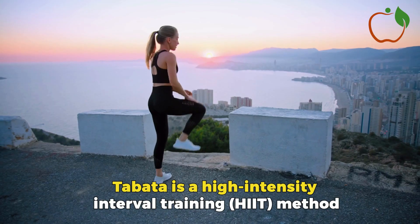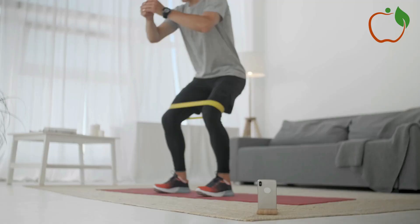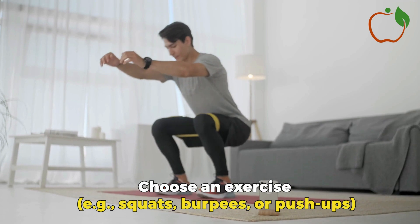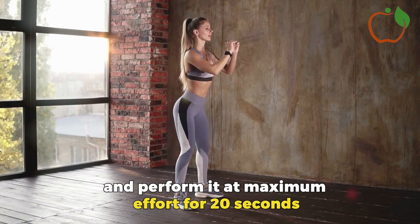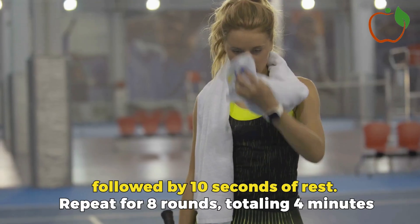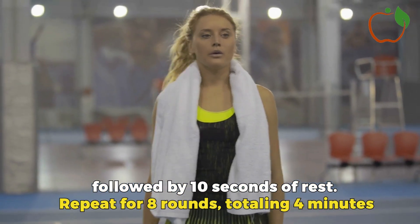Tabata Workouts: Tabata is a high-intensity interval training (HIIT) method. Choose an exercise — e.g., squats, burpees, or push-ups — and perform it at maximum effort for 20 seconds, followed by 10 seconds of rest. Repeat for 8 rounds, totaling 4 minutes.